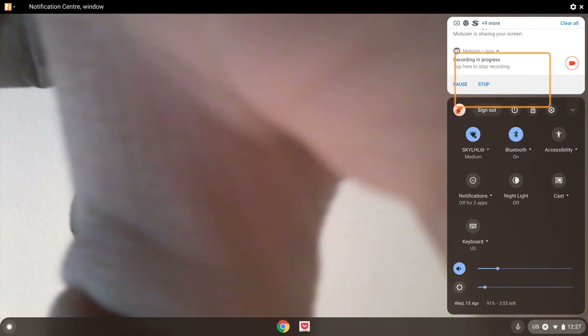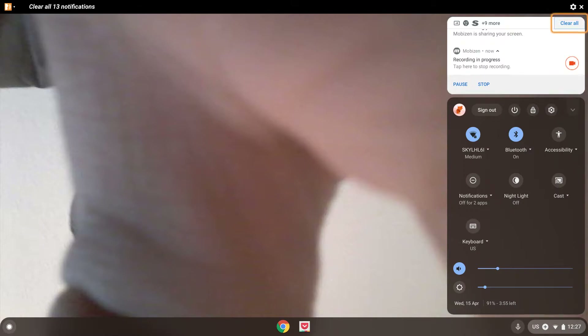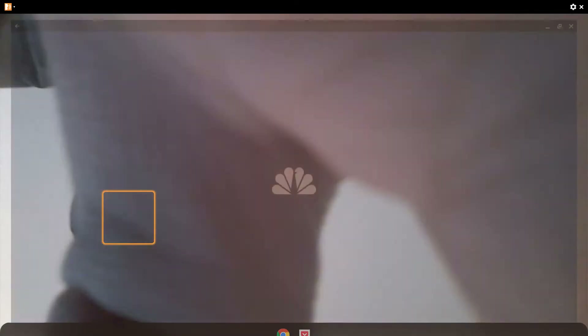Hello everyone. In this video we'll be having a look at the NBC News app on my Chromebook. The NBC News app is quite American in that it's mainly heard of in American countries, but I thought we would have a look at the app just out of interest for those of you who want a variety of news sources. So let us get started.